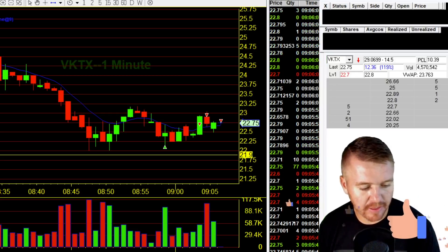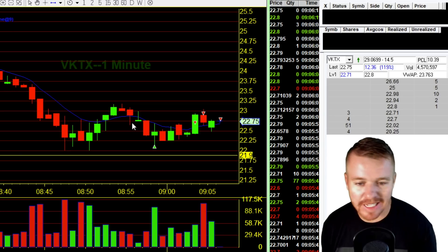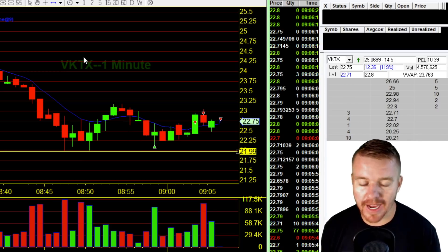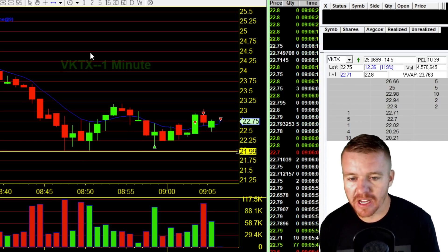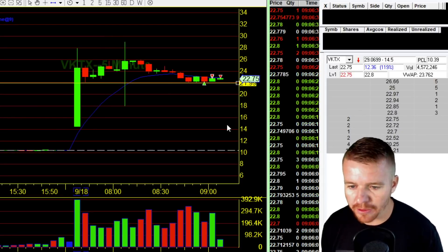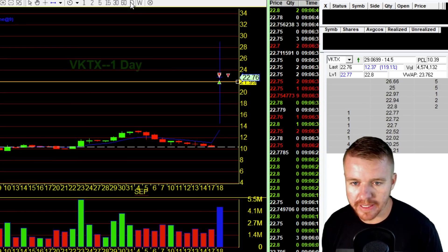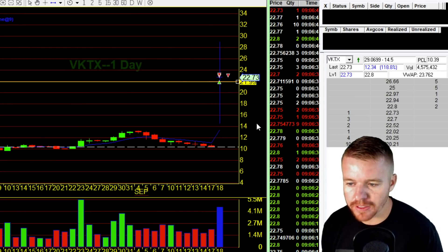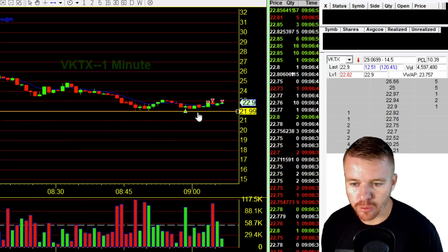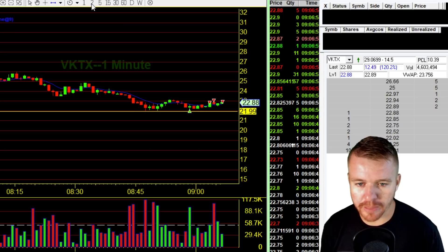Look at that green! Up $500 — making $592 there off VKTX just by buying the dip. You guys saw my entry, you saw my exit. All I was doing was looking to buy off that bounce and was just watching the time and sales, watching as the stock was pulling back down. You can see on the five-minute chart this thing gapping up big on news this morning — I think they had some clinical trial news that ended up being pretty good. The stock is up over 100%. Look at the daily chart — gapping up from $10 above $20, all the way up to $29 this morning. $29 is the high pre-market. Up over 120% right now.